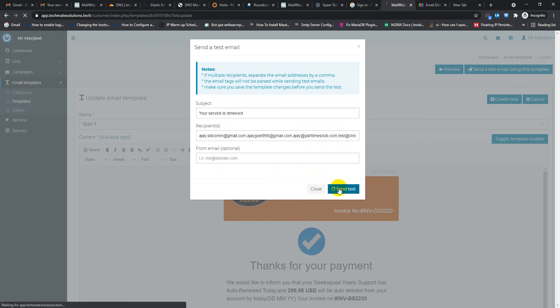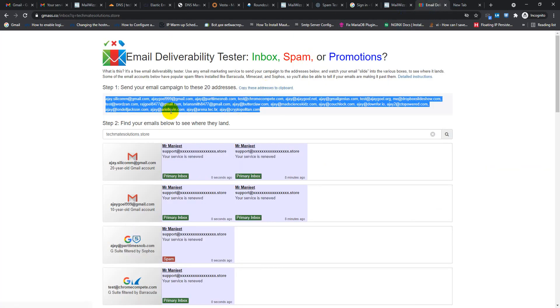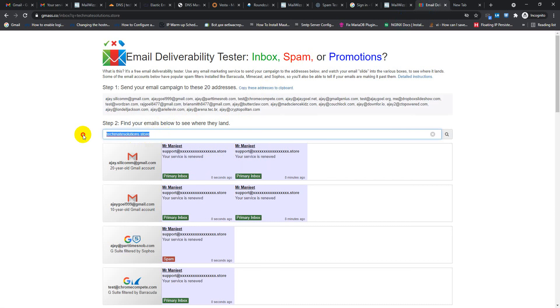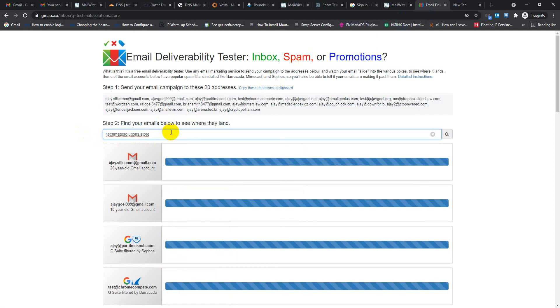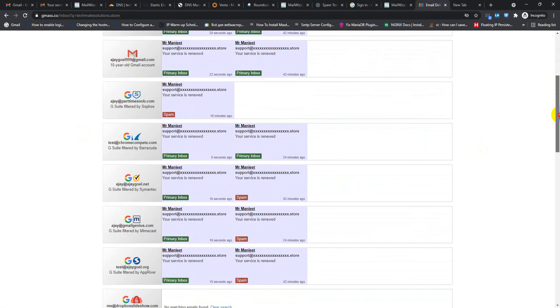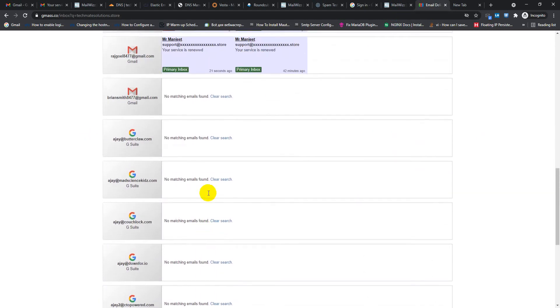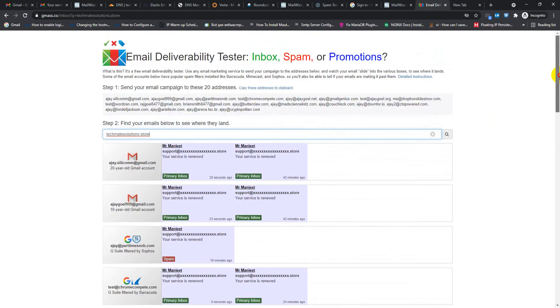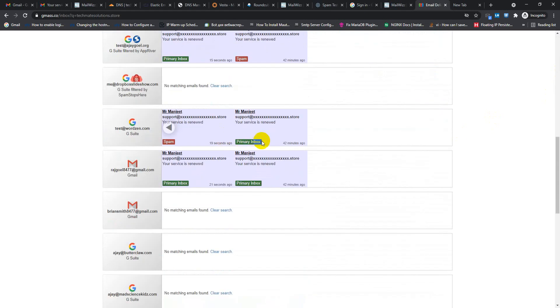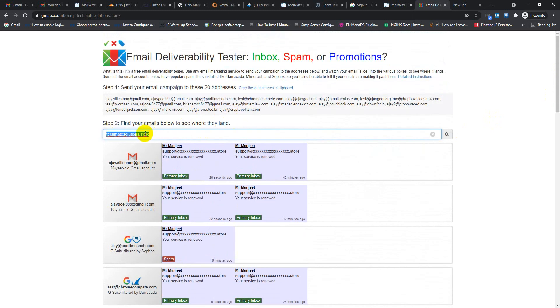Let's do a test campaign. Here, this is my domain. Just click search and check. Almost 90% of my mail landed in inbox. That is my domain name.